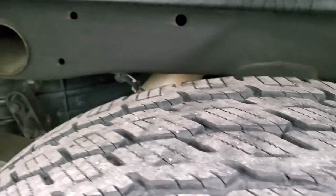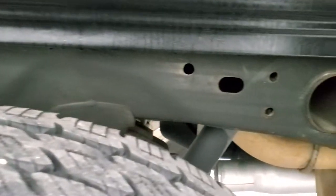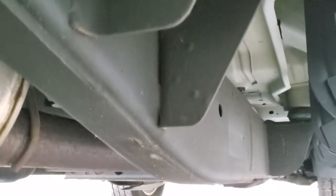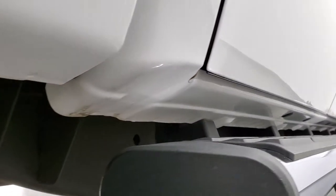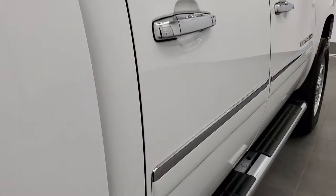Back tires have just as much tread as the front tires. Keep in mind this is a 2011 — look at that frame and underbody, extremely clean on this truck. Lower rockers have no corrosion whatsoever, and it has the really nice factory chrome step bars.